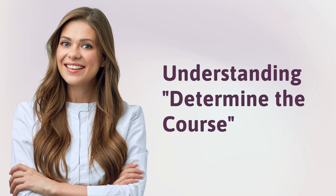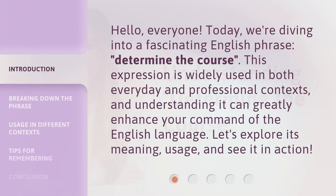Hello, everyone. Today, we're diving into a fascinating English phrase: 'determine the course.' This expression is widely used in both everyday and professional contexts, and understanding it can greatly enhance your command of the English language. Let's explore its meaning, usage, and see it in action.